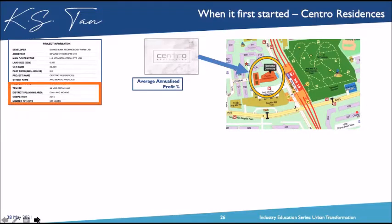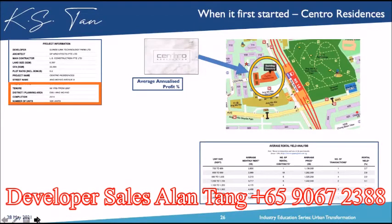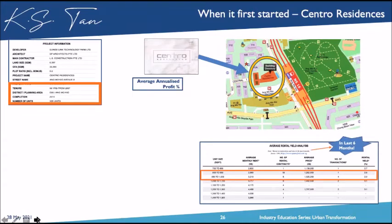Now, topic five: how to invest in integrated development. I come from a place of 'how' because I want to know what profile of buyer can benefit maximally. First, price trend and growth: The Central, near Aljunied MRT, is one of the first integrated developments — right next to the MRT, with a shopping mall and bus interchange. It had 329 units launched around 2008–2010, completed in 2014. The smallest units were 700–800 sq ft two-bedrooms. Over the last six months, 800–900 sq ft units had double-digit rental contracts at 2.8–2.9% yield, comparable to bigger units at 3.1%.